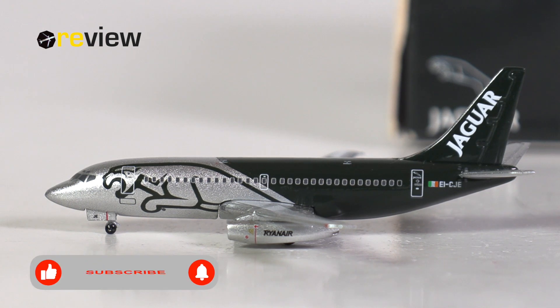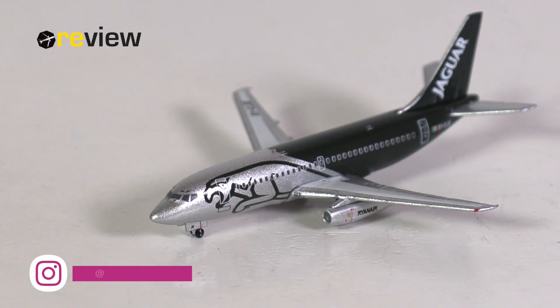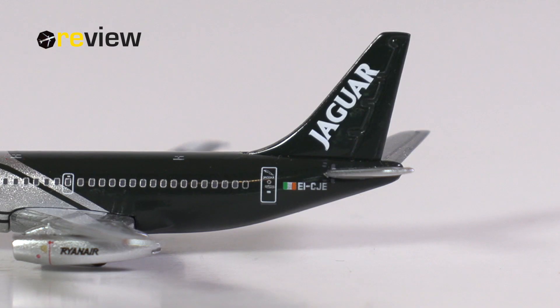And here she is, the Boeing 737-200 in the special Jaguar livery of Ryanair. As mentioned, this aircraft model was created by Big Bird in 2003, so two years after Big Bird had created three other 737s of Ryanair. So let's see if they have improved anything on the aircraft model, or if it is just a copy-paste job from Big Bird.